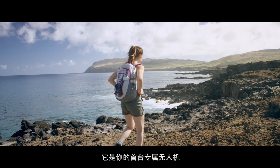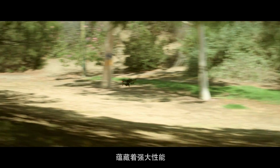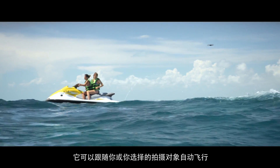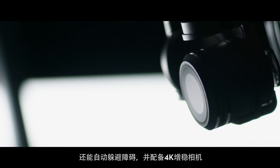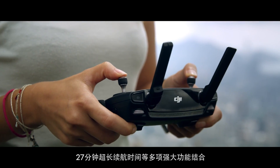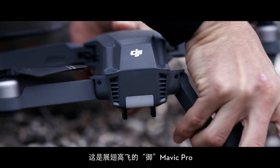This time we started small so you can dream big. We created your first personal drone, but we're still squeezing in big power. It automatically follows you or whatever you want, without a bracelet or tracker, avoids obstacles, and comes packed with a 4K stabilized camera, 27-minute flight time, and a whole lot more. This is the DJI Mavic Pro.